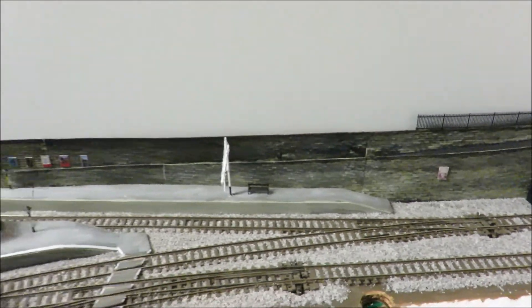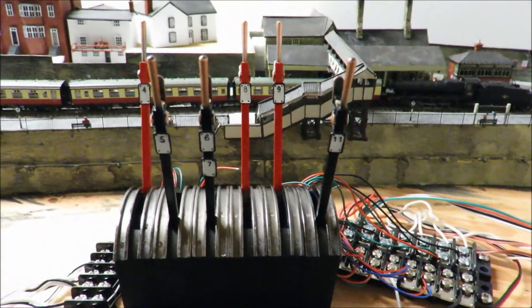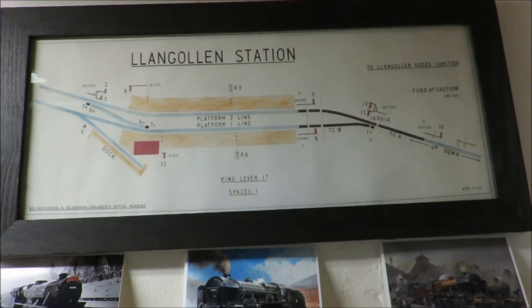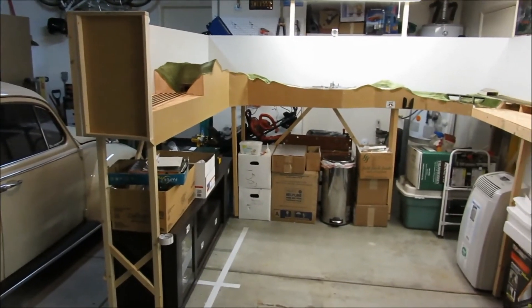I really liked how that came out. And then we've got all of our DCC Concept point levers, all numbered per the Llangollen station diagram. It's really coming along. Thank you so much.